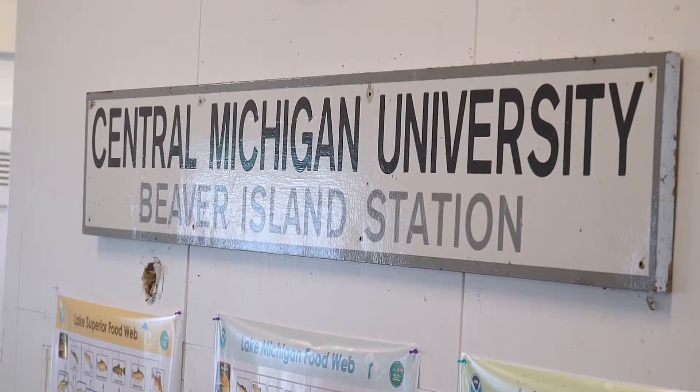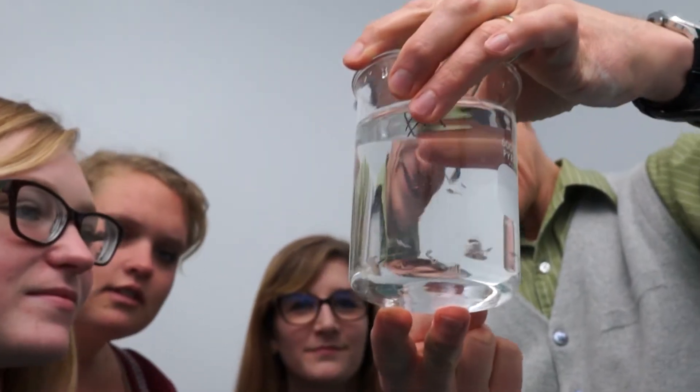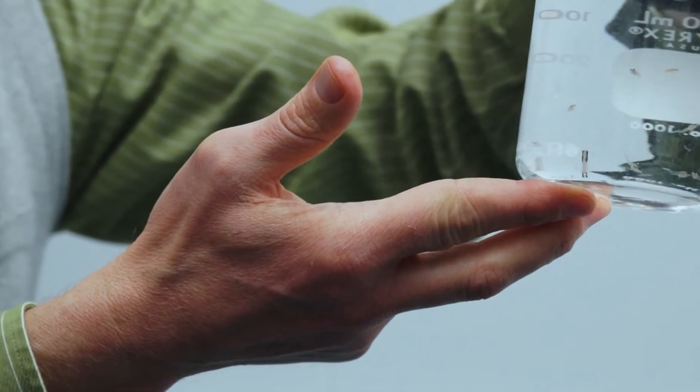I like to focus on these small crustaceans that are in all of our lakes. When I found out that this bloody red shrimp entered the Great Lakes, I thought, wow, this is really interesting. Because it's also included among the zooplankton, I thought I've got to get in on the ground floor here — I want to find out what it's doing.